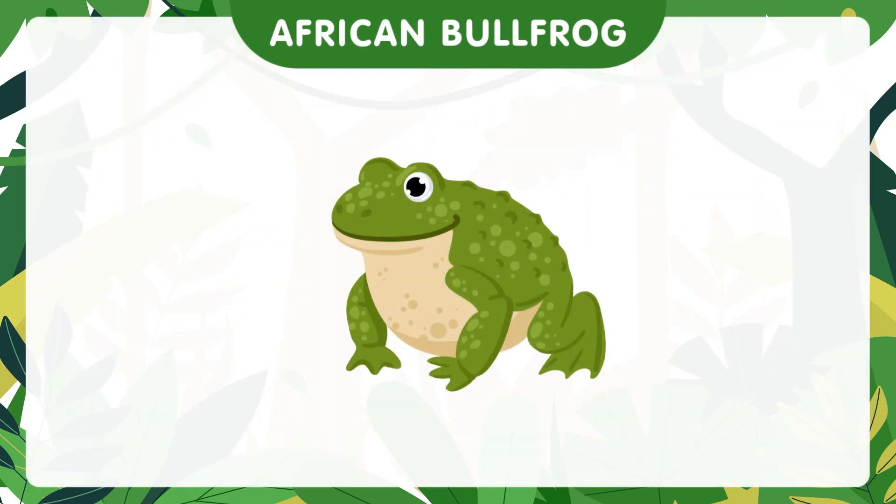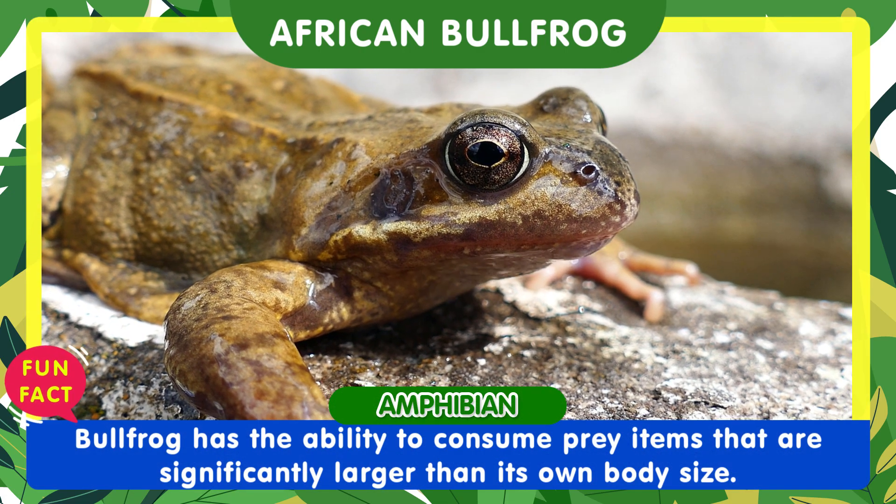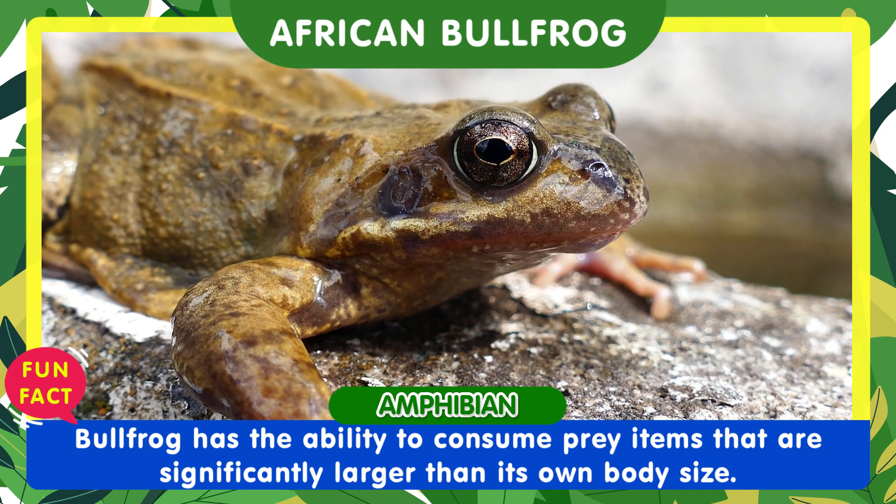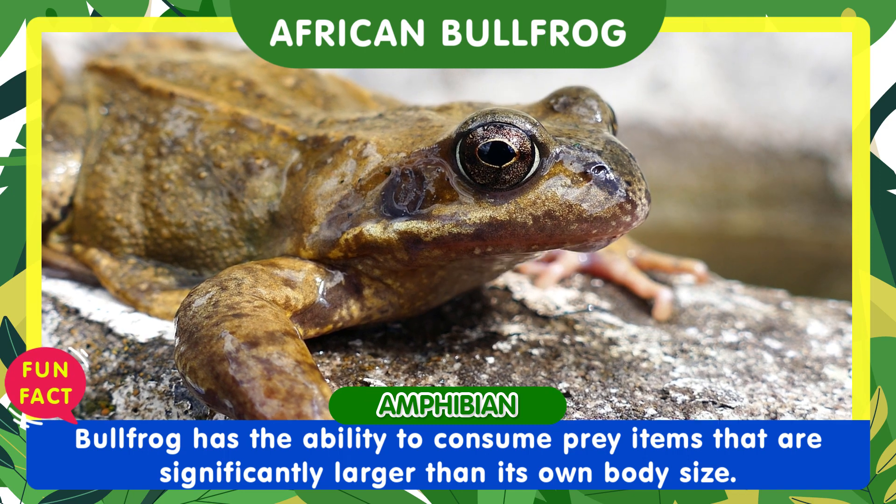The African bullfrog, also known as the Pyxicephalus frog, has one remarkable fact: its incredible appetite and ability to consume prey items that are significantly larger than its own body size.